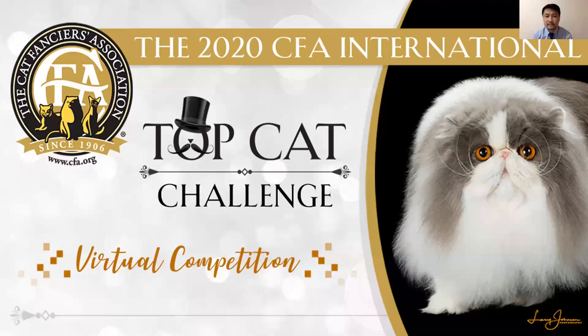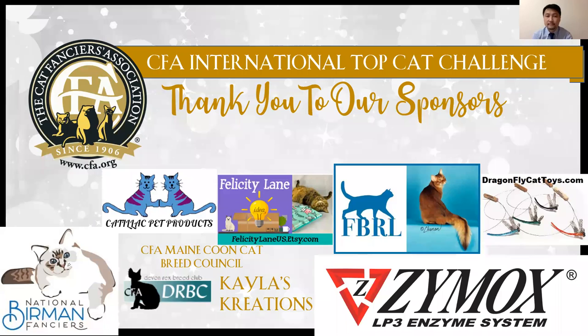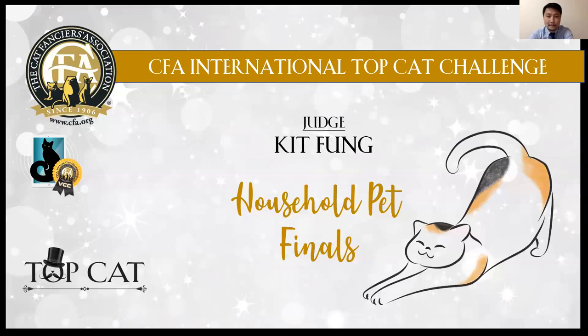Competition. Thank you, the sponsor. Okay, here is the household pet finals.